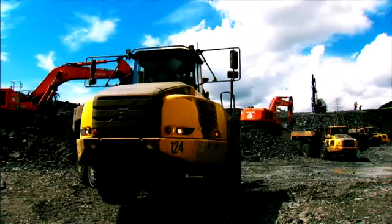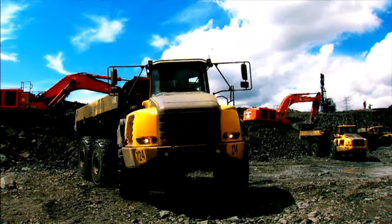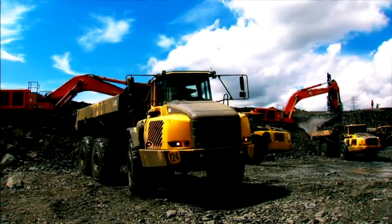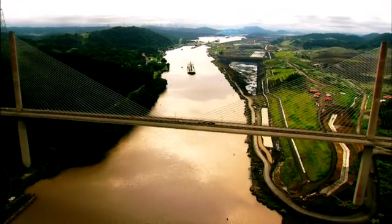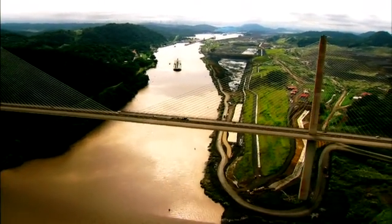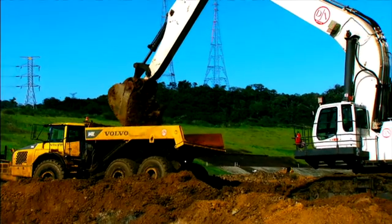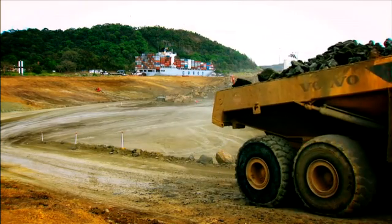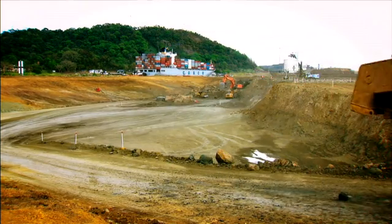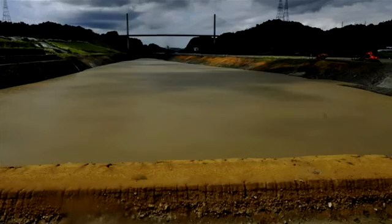Completing the dry excavation projects, contractor Jan Danul dredges the 1.6-kilometer entrance of this new channel. This activity started back in November 2010 with the goal of removing 3.8 million cubic meters of material. The first section of the channel was flooded in October 2011, filling in three days with 1.4 million cubic meters of water.